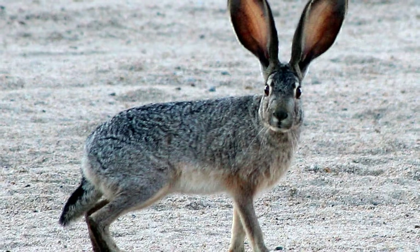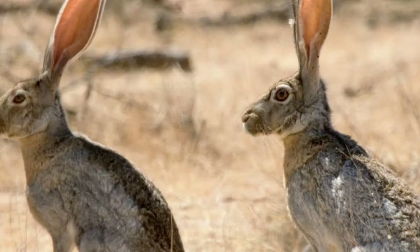Welcome to Zoological World. Today we are discussing the jackrabbit. A black-tailed jackrabbit can cover 10 feet of distance in just one leap.